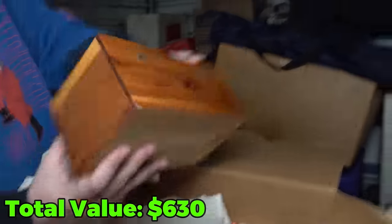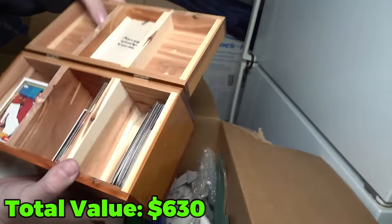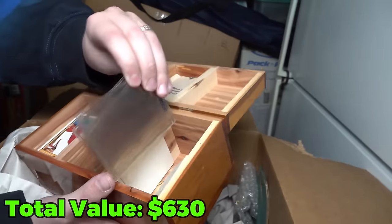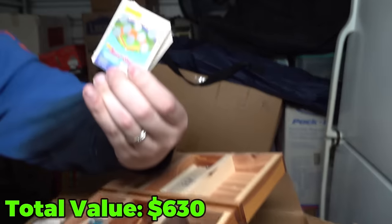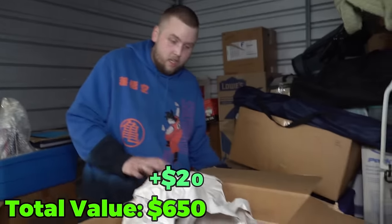Oh, what is that? Check this out — baseball player on the front. Some more baseball cards for sure. What are these little cutout things — are these cards? They're like scratchers or something. I've never seen these before.